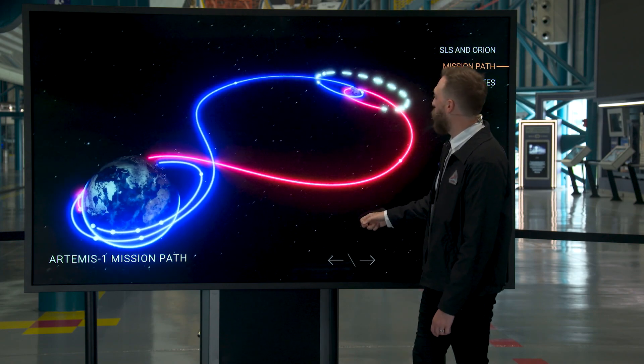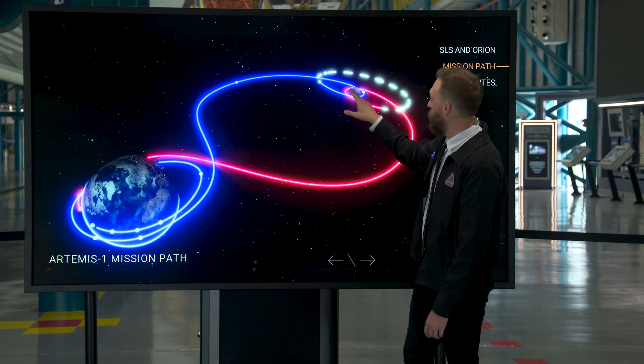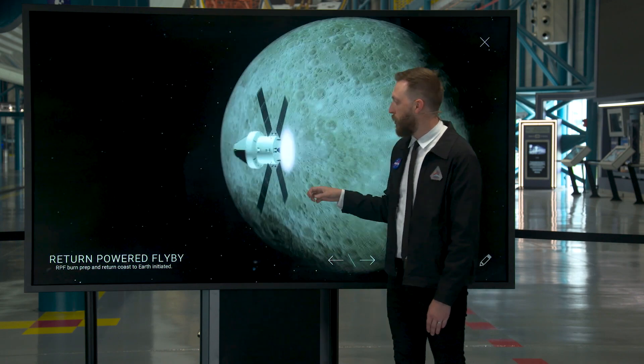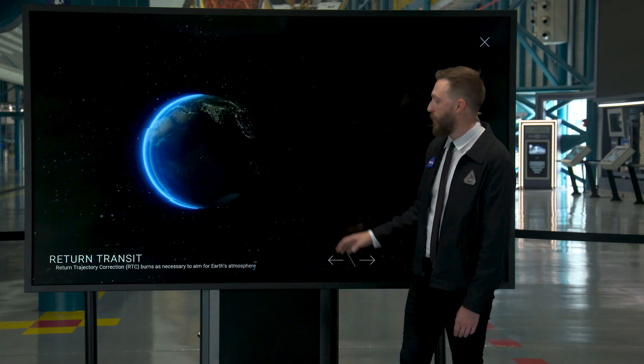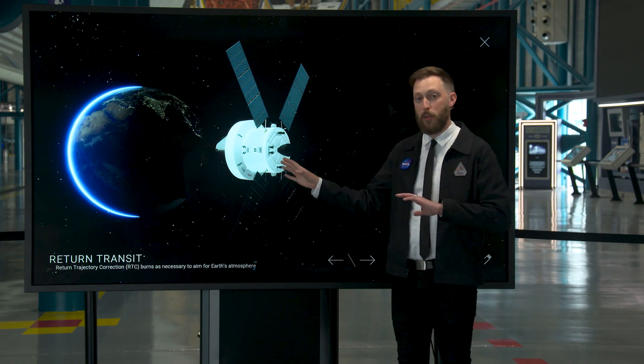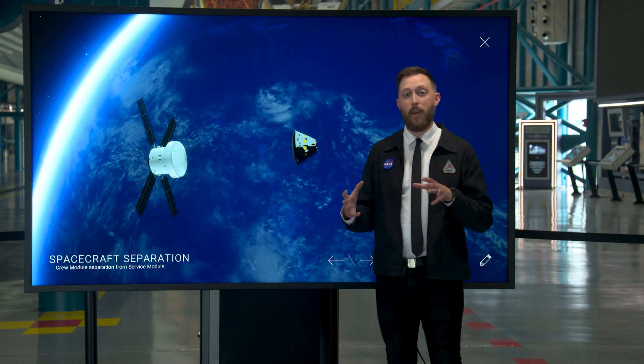After we're done in that orbit, it'll be time to come home. We'll execute a maneuver to exit, do another flyby close to the lunar surface that commits us to coming home and fine-tuning our path towards the atmosphere. We'll make any necessary correction burns on our way back before it's time to re-enter the atmosphere.